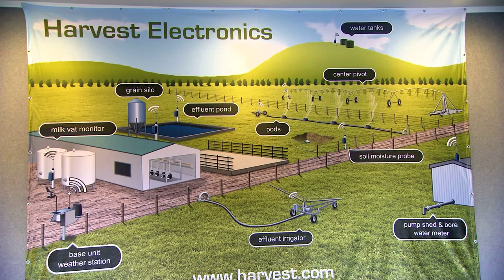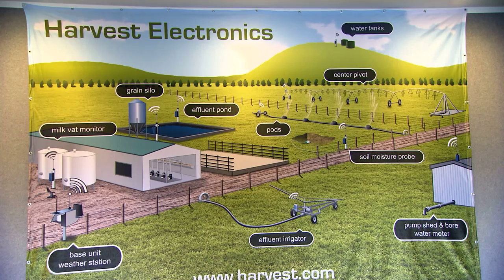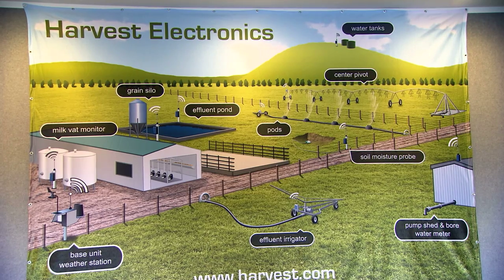We're three years down the track from when we started and our sales are very good. Probably at the moment only 5% of dairy farmers are interested in this level of monitoring, but I think that's changing quite quickly.